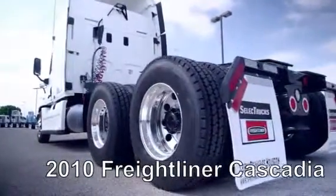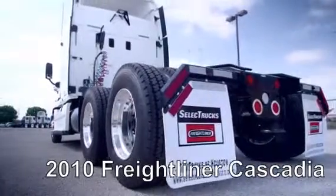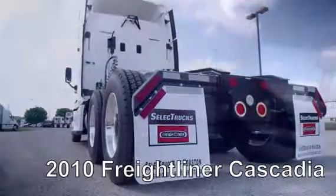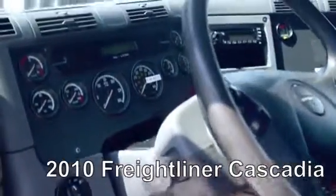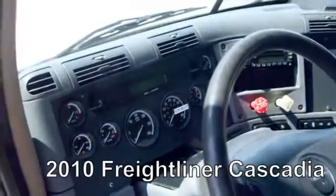This Cascadia is a very fuel-efficient Detroit DD15 455 horsepower engine with a 10-speed transmission, has a 3.58 gear ratio, a 234-inch wheelbase, 12,000-pound front axle, and 40,000-pound rear axle.